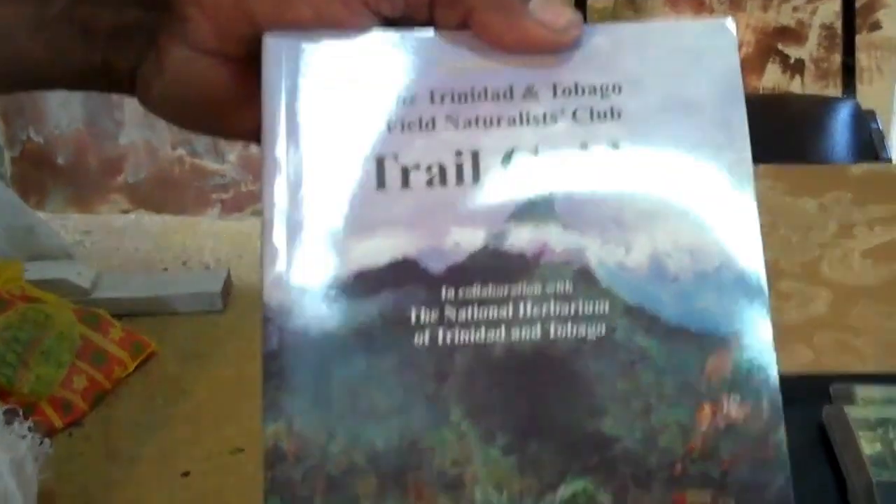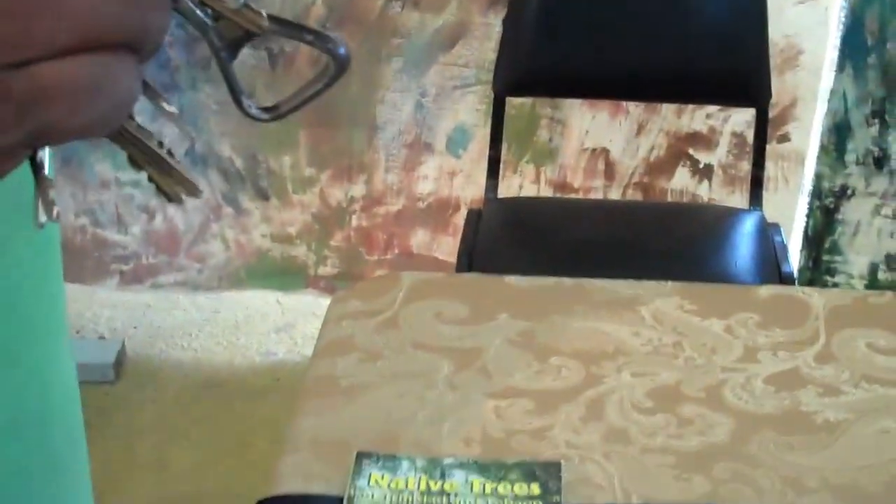And you have our Living World journal here, latest edition 2012, and our trail guide covering all the nature trails in Trinidad and Tobago, and a native trees book with all the details about trees in the forest.